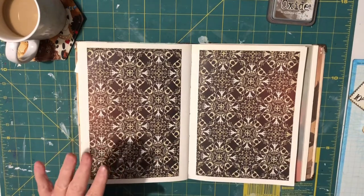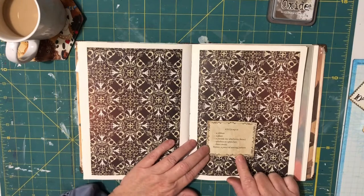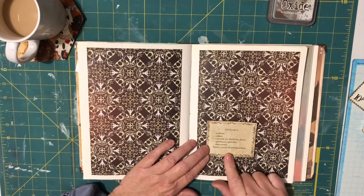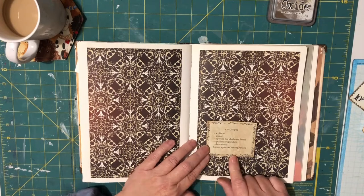The prompts for this week are: a ribbon, a plant, a person in whichever form, splashes or splotches, sheet music, and the bonus being a piece of sewing pattern.